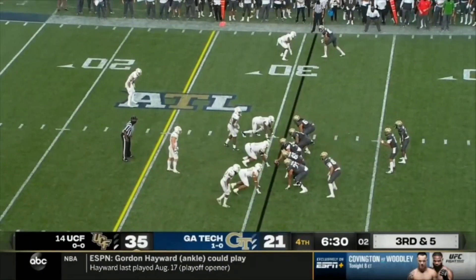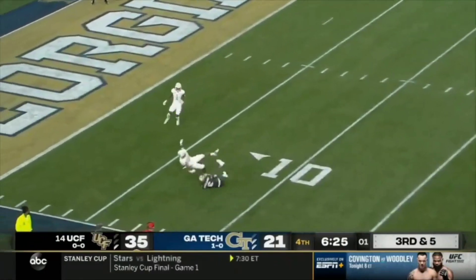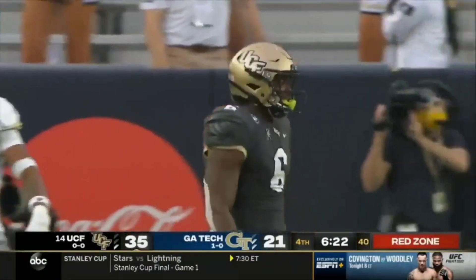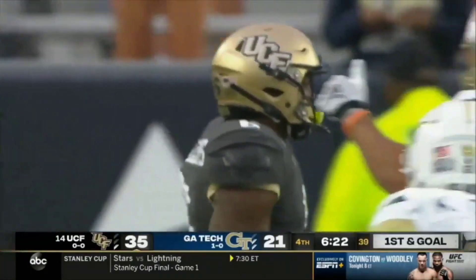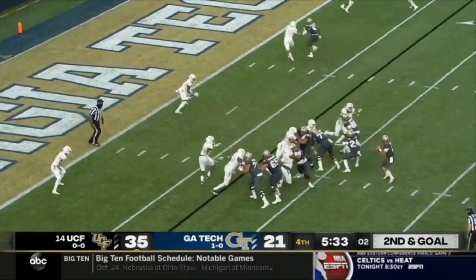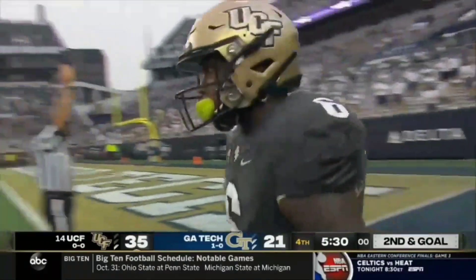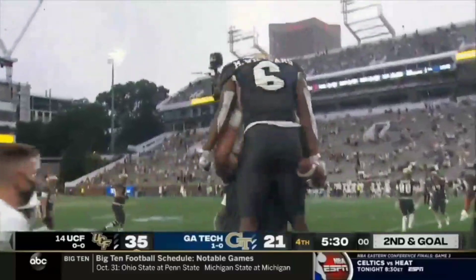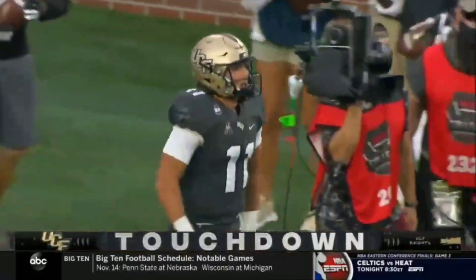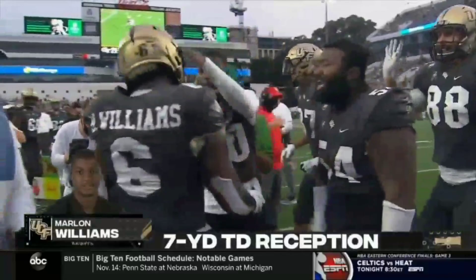Play clock counting down, six and a half minutes to play. Gabriel with time — what a great effort that time from Williams. He tracked that ball, went up, got his hands over the defender Wesley Walker, and hauled it in. Second and goal — looking for the quick throw to the corner, and he's got it. Williams put them in position and then gets the payoff. Excellent work. Dylan Gabriel, Marlon Williams — that is four touchdown passes and over 400 yards for Dylan Gabriel.